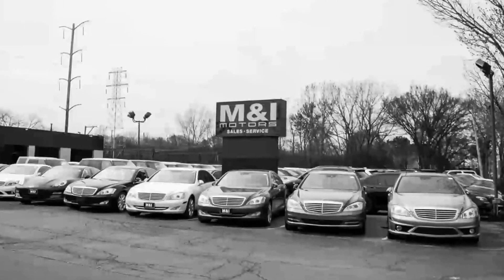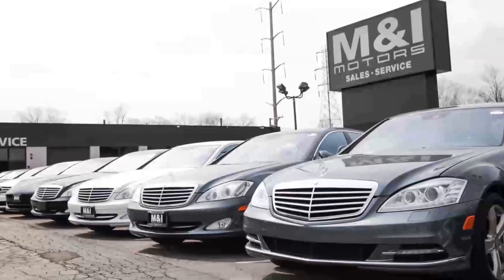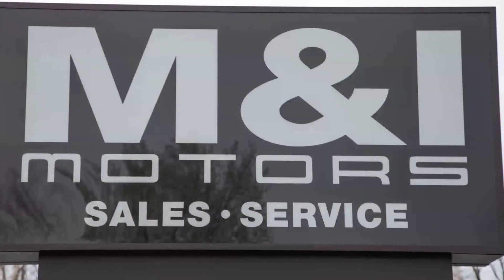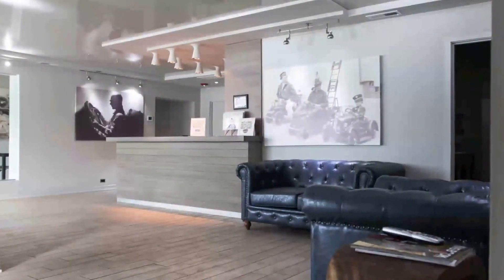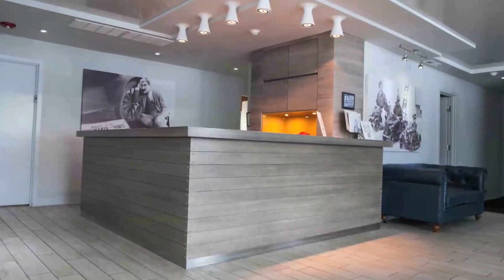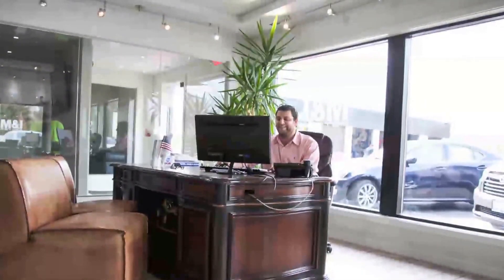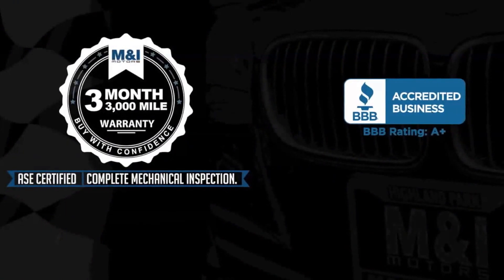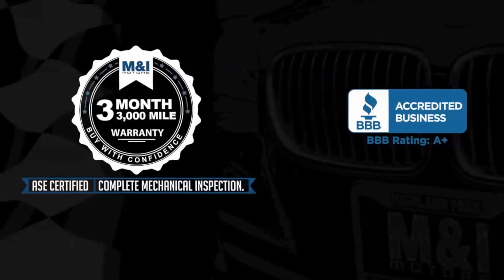You can buy with confidence and peace of mind at M&I Motors, located on Skokie Valley Road just north of Route 22. We have an A-plus rating with the Better Business Bureau. Qualified vehicles are put through a rigorous 127-point safety inspection. The engine oil is replaced and fluids are topped off, and include a 3-month, 3,000-mile, limited vehicle protection warranty.